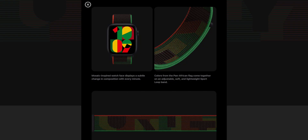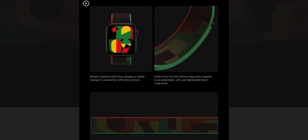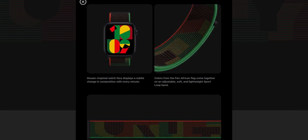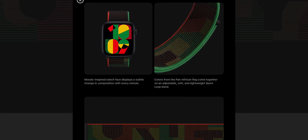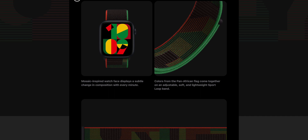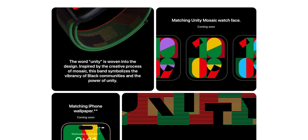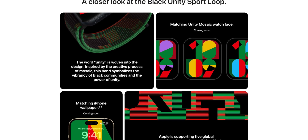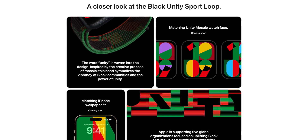Also available for order right now is the new black Unity Apple Watch Band. The design this year is a lot less flashy than in previous years, but I'd argue it's more wearable long-term. While I've really liked the designs of the Apple Watch Black Unity Bands in the past, they've been quite statement pieces. This new version just has a red stripe on the left, green on the right, and a really cool design going down the middle of the band. It has the word Unity woven into the design, and there's an accompanying Apple Watch face as well as matching iPhone wallpaper, which should be available next week when iOS 16.3 comes out.